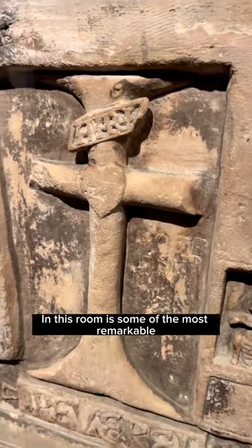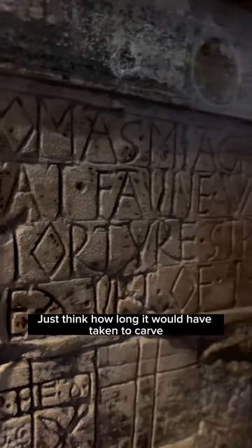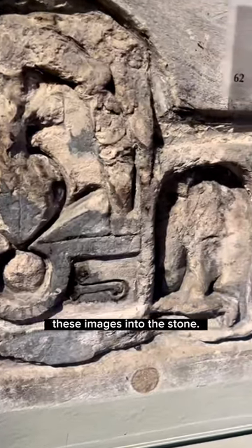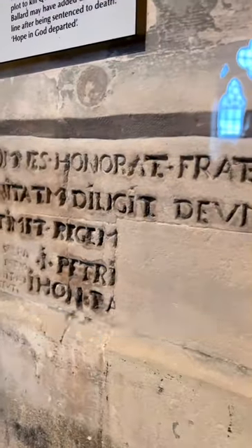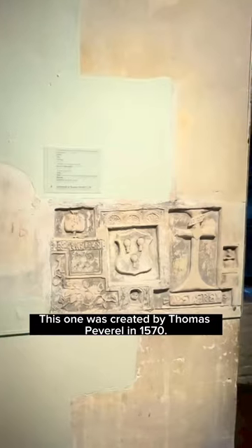In this room is some of the most remarkable and finely finished graffiti in England. Just think how long it would have taken to carve these images into the stone. This one was created by Thomas Peverell in 1570.